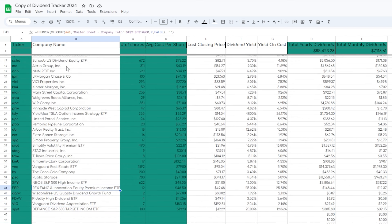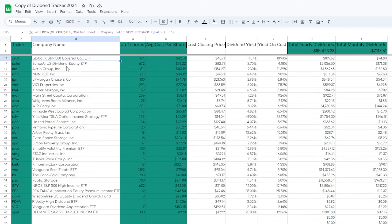So if you want to go through one of my favorite growth oriented ETFs that I'm planning on adding to my portfolio very soon, make sure to stick around, drop a like down below, and let's get right into it.